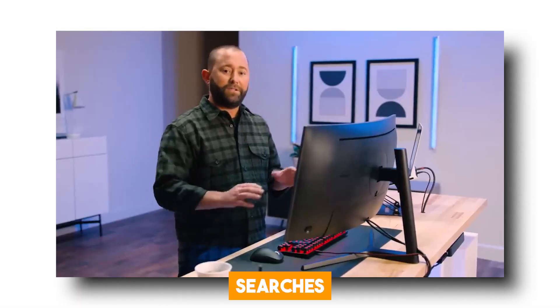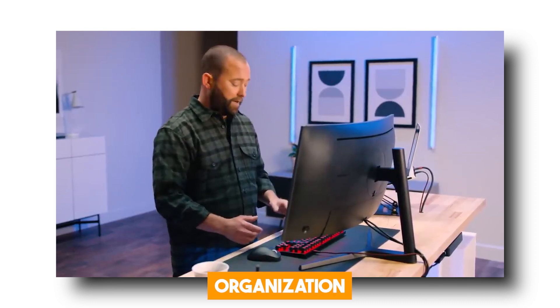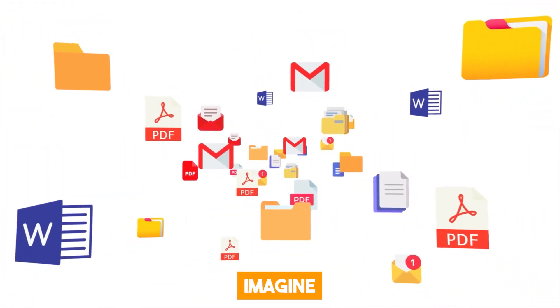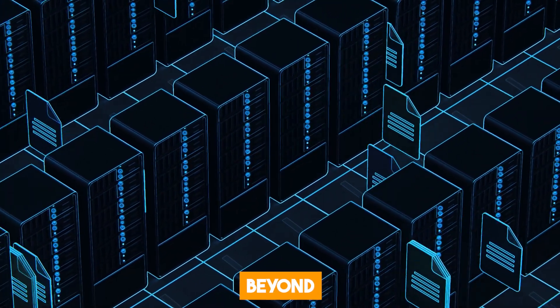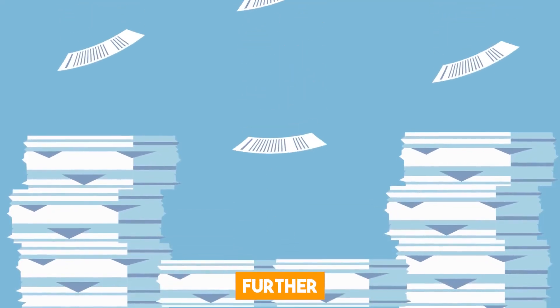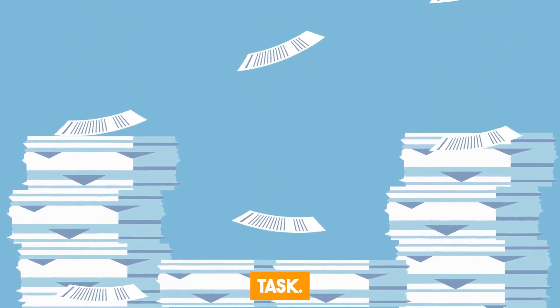We all know how file organization can sometimes become tiring, especially when you have a large number of files to manage. But imagine if your file explorer could use artificial intelligence to go beyond just sorting files by date, name, or metadata. AI can take it a step further by organizing files based on their relevance to your current task.